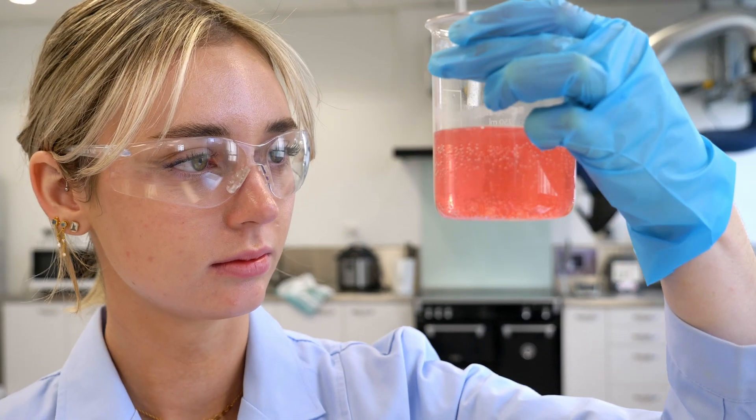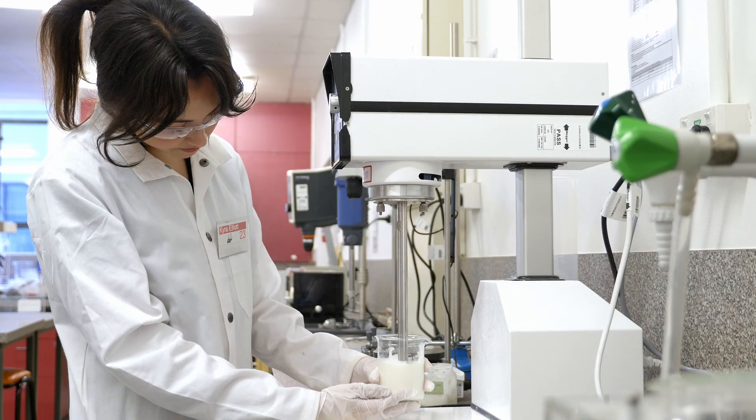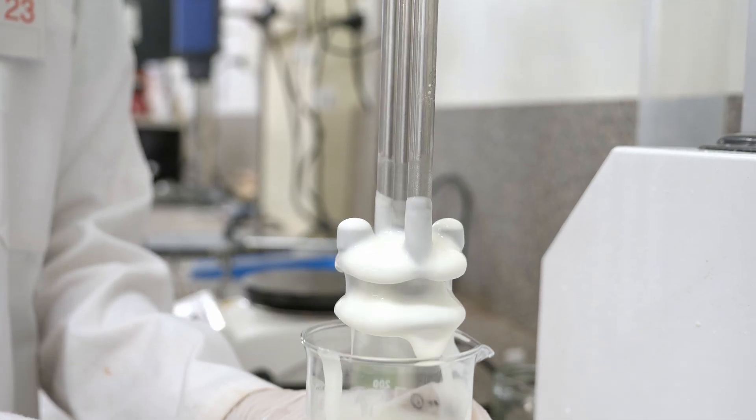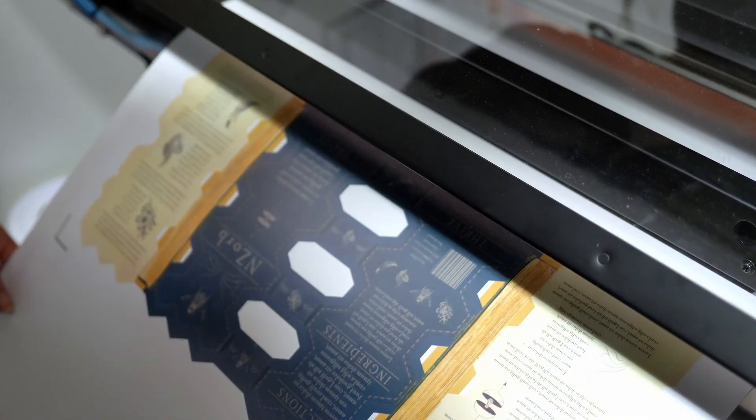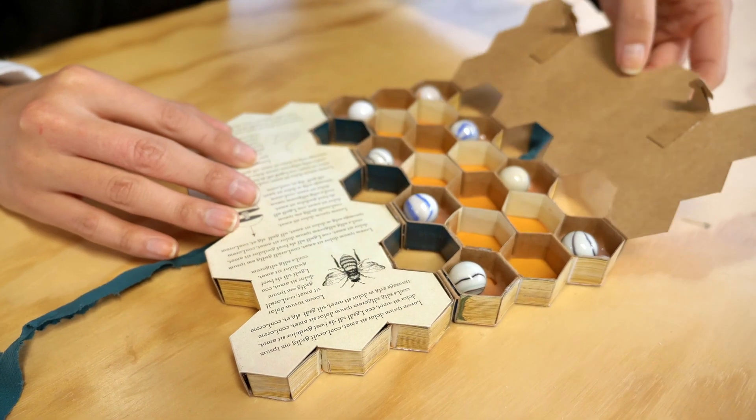UC's chemical formulation design program covers everything you need for a career in product formulation, including all the technical parts of formulation science, how to innovate and actually make a range of products, with the creative design of product packaging, promotional images and marketing strategies.